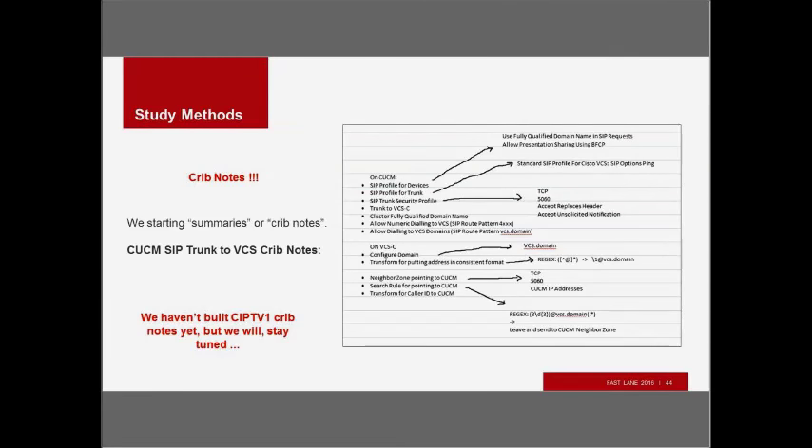Crib notes: we've been building these aggressively for CIPTV2 and we'll start for CIPTV1 and add them into our course delivery. The idea is to indicate what the tasks are, call out special things you might need to know for each individual task, put it on a page, and get to the point where you can remember the content and fill it out from scratch.